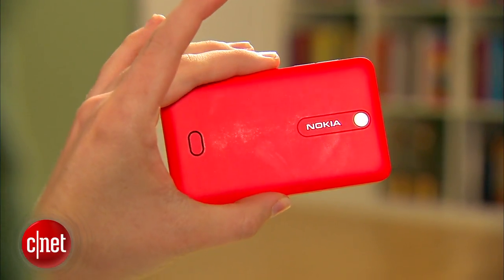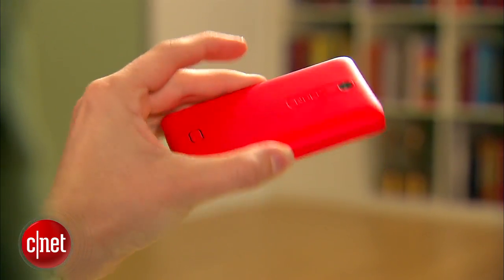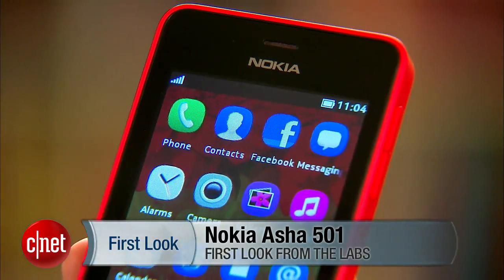This tiny phone makes a bold statement with its bright color choices. Hi, I'm Sarah Mitroff with CNET, taking a first look at the Nokia Asha 501.